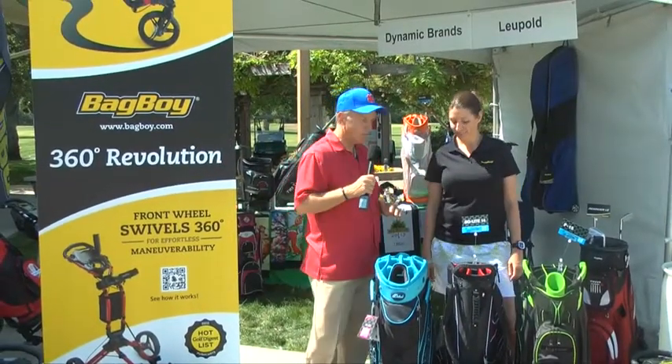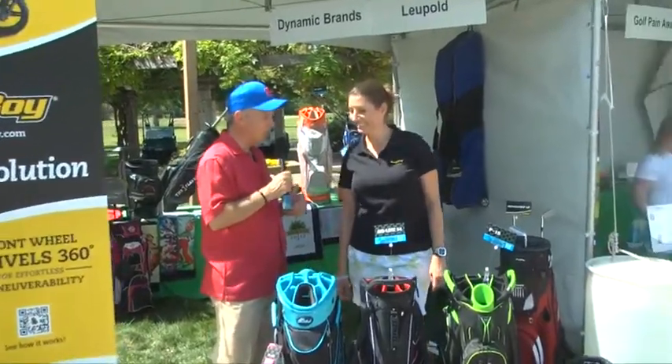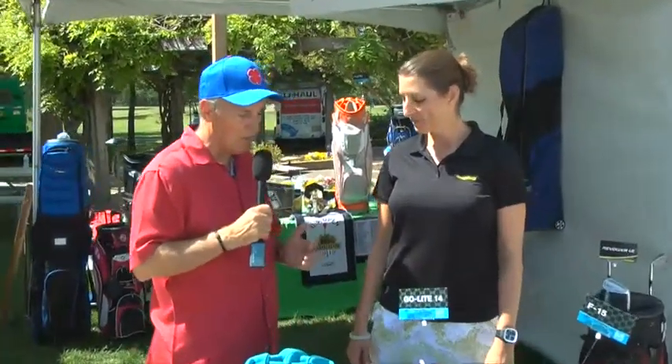There's always something new at the Hagen Oaks Golf Expo. I love seeing Lizzie Leisure — not only is she fun to talk to, she's one of the great friends you've built over the years in the world of golf. But Lizzie, you've got some great new golf bags this year from Daytrek.